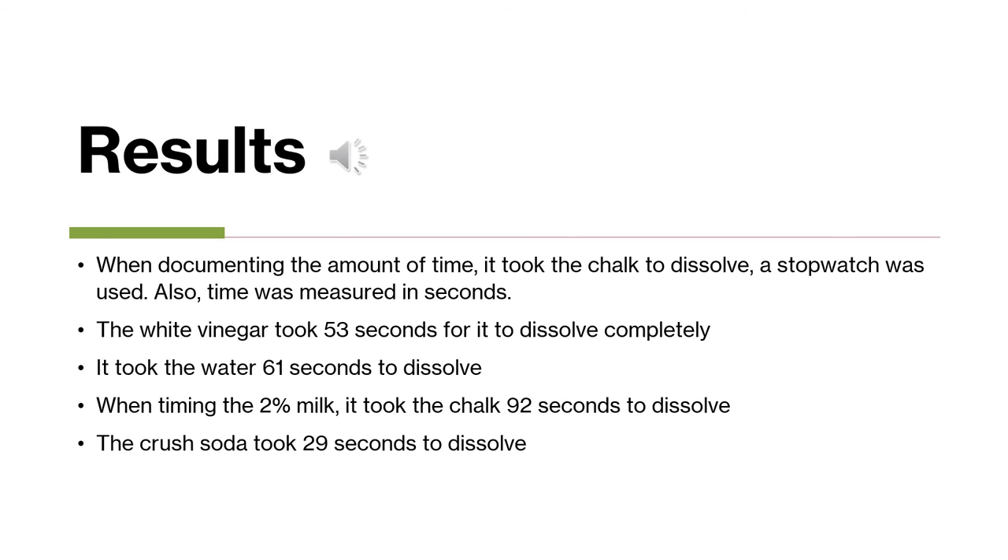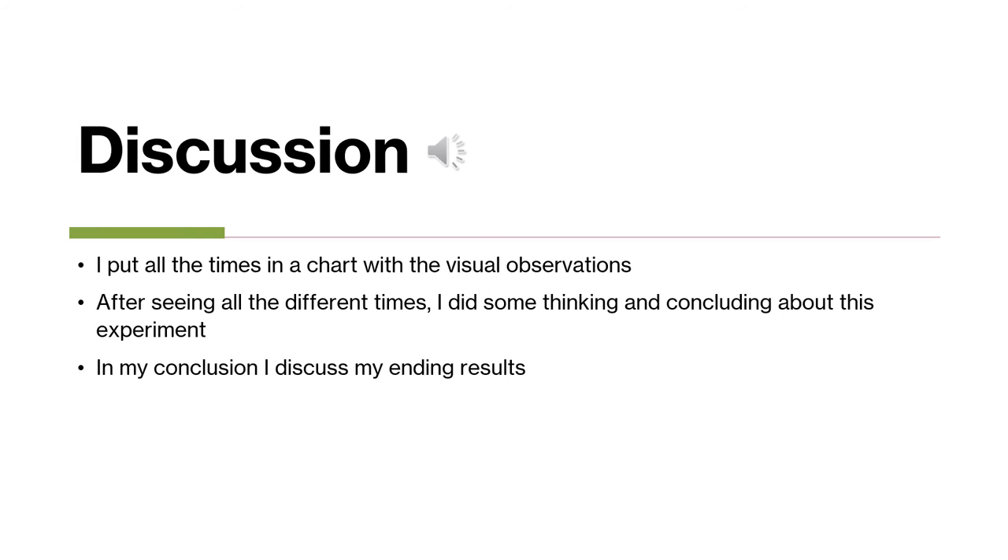For some numbers: when I was documenting the time, I used a stopwatch on my phone and measured it in seconds. The white vinegar took 53 seconds to dissolve. The water took 61 seconds. The 2% milk took a total of 92 seconds. And the orange soda took 29 seconds to dissolve. I put all the times in a chart along with the visual observations.